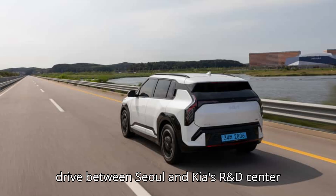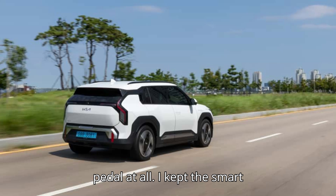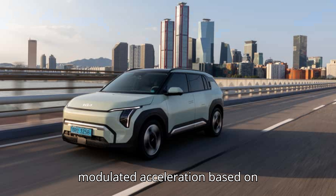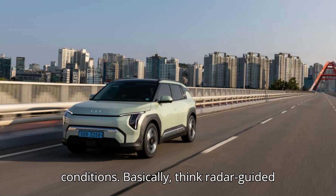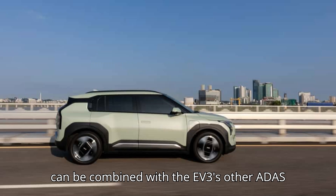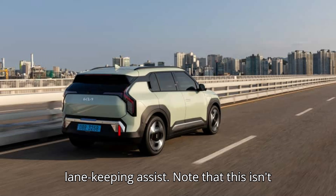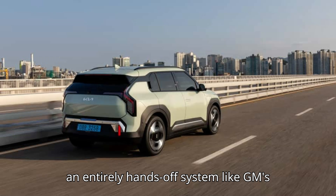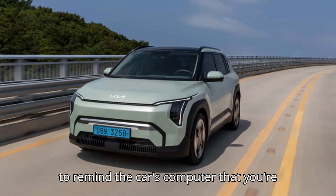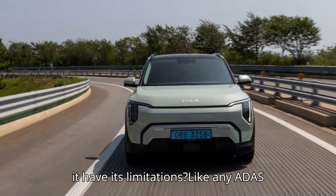On the 25-mile drive between Seoul and Kia's R&D center in Namyang, I barely used the accelerator pedal at all. I kept the Smart Regenerative System in auto mode, set my cruising speed, and steered as the EV3 modulated acceleration based on conditions. Basically, think radar-guided cruise control with regenerative braking mixed in, and you're pretty much there. This can be combined with the EV3's other ADAS features like highway driving assist and lane-keeping assist. Note that this isn't an entirely hands-off system like GM's Super Cruise — the steering wheel is capacitive, so you need only touch it to remind the car's computer that you're paying attention. You don't need to gently tug on the wheel or anything.